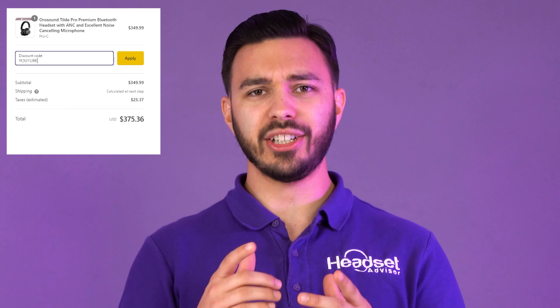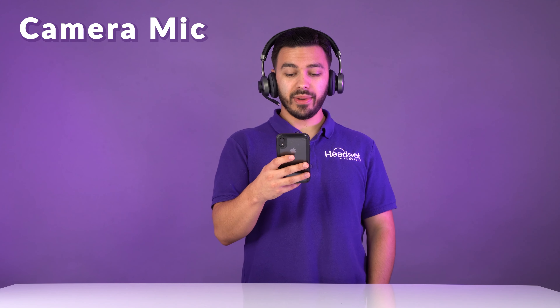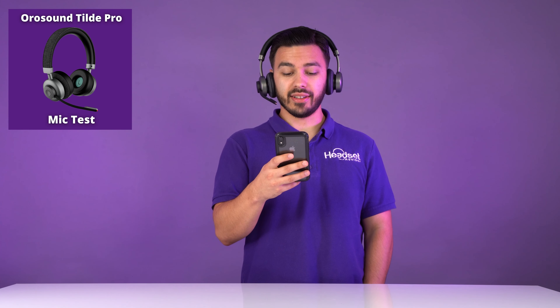Before we get into the mic test, if you're finding this video helpful, please hit that like button. Also, if you wanna order either of these headsets, there's gonna be a link in the description below to both of them.